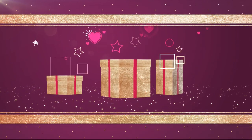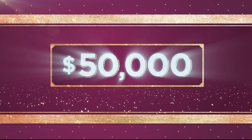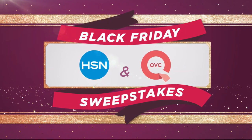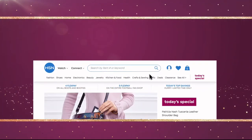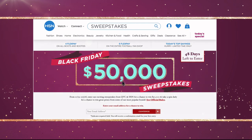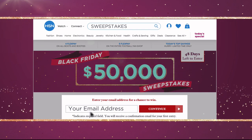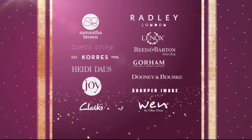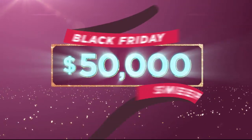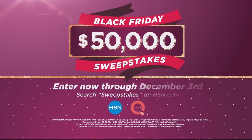$50,000 can be yours if you're the winner of the HSN and QVC Black Friday Sweepstakes. Visit HSN.com or QVC.com and search Sweepstakes. Enter your email address daily for a chance to win instant prizes from some of your favorite brands, or take home the grand prize of $50,000. Enter now through December 3rd on HSN or QVC for your chance to win.